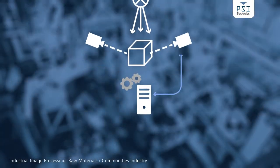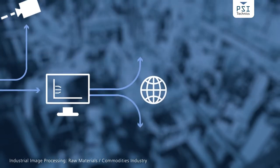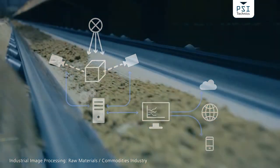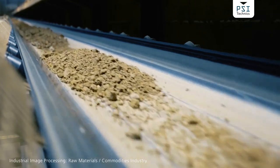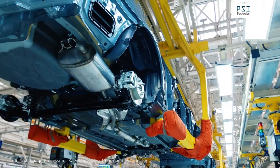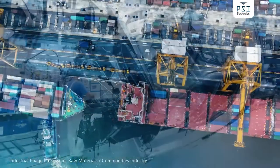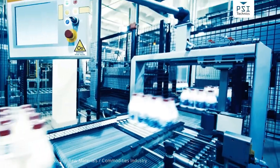Solutions from PSI Technics are custom solutions. We use artificial intelligence, machine learning and data mining to reveal maximum optimization potential for your particular process. You can rely on our expertise, our technologies and our worldwide service to leverage this potential to the fullest.